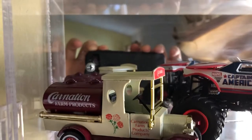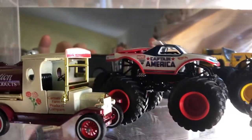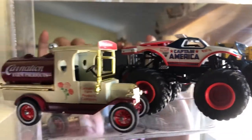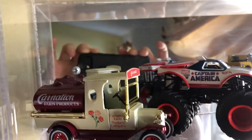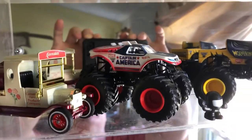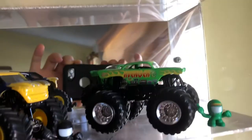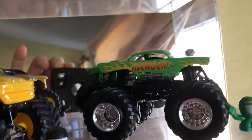That large-sized vehicle right there — we can compare it to the Hot Wheels Monster Jam. I believe that's a Salido piece. Then I have Captain America, Wolverine, and Avenger.